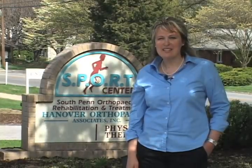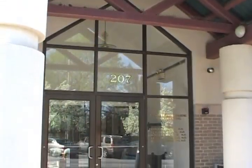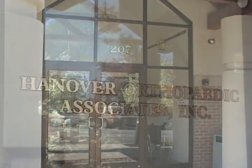Welcome to Hanover Orthopedics and Sport Physical Therapy. I am Kate, Operations Manager. I welcome you here today for a video tour of the facility. We are located at 207 Blooming Grove Road in Hanover, Pennsylvania.